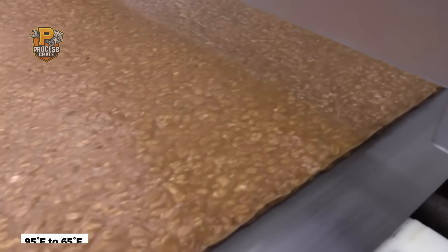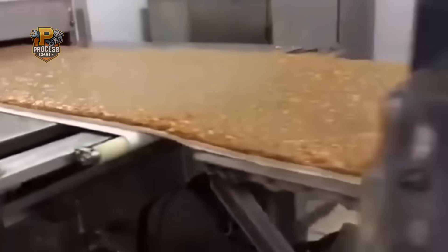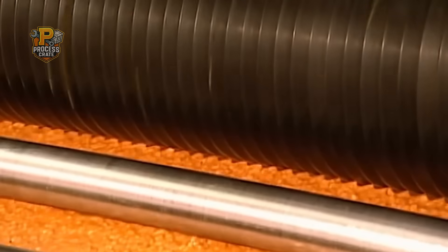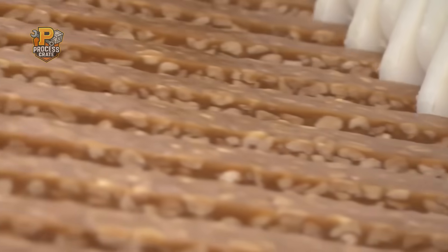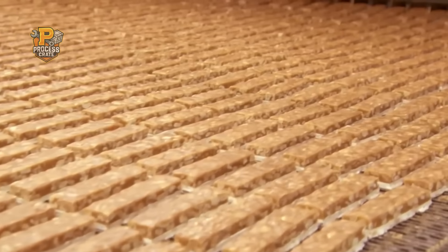The layered bars then enter cooling tunnels where temperatures are reduced from 95 degrees Fahrenheit to 65 degrees Fahrenheit over exactly 8 minutes. Cooling too quickly causes layer separation; too slowly allows bacterial growth. Finally, precision guillotines cut the continuous sheet into individual bars. These blades are replaced every four hours and must maintain cutting tolerances within 0.5 millimeters to ensure consistent bar weights.